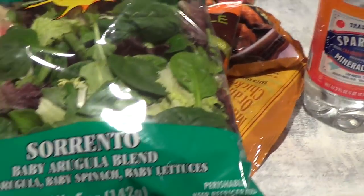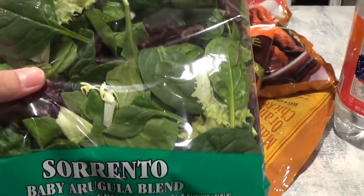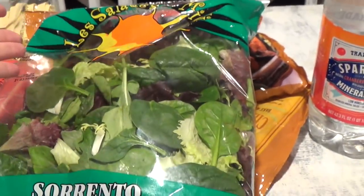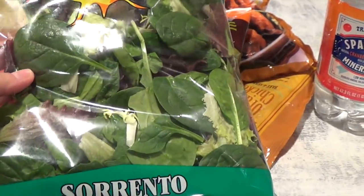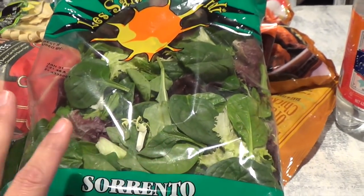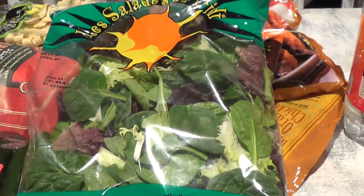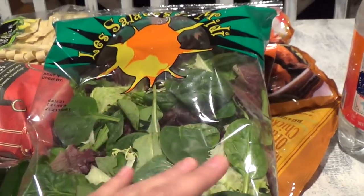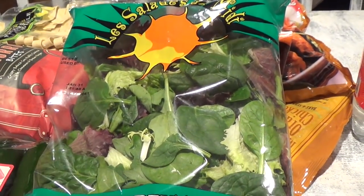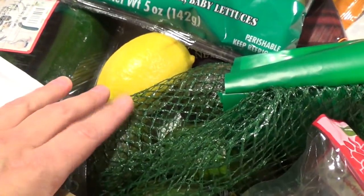I got this Sorrento baby arugula blend with baby spinach and baby lettuce — I think it's around $1.99. It's nice for the girls to pack for their lunch and for me at lunch too. I always grill lemon pepper chicken and put extras in the freezer. The next day I move portions to the refrigerator to thaw, slice it in the morning, and add it to the salad. I'll even add avocado if we have ripe ones.